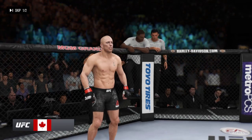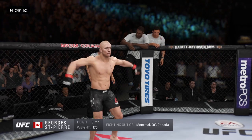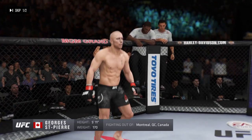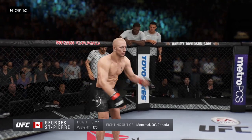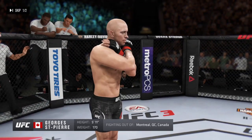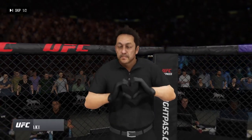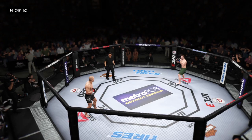Fighting out of the right corner, he stands at 170 pounds, fighting out of Montreal, Quebec, Canada. Ladies and gentlemen, presenting the former UFC lightweight champion. The referee in charge of the octagon is Mario Yamasaki, the third man in the octagon for this one.